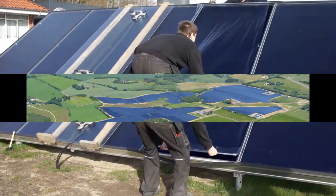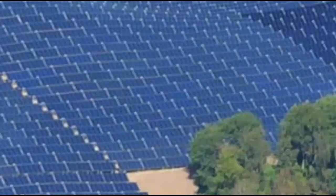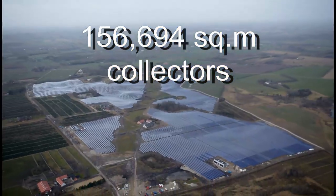This type of solar collector forms the wall's largest solar thermal station, which produces heat for the district heating of the Danish city of Silkeborg.